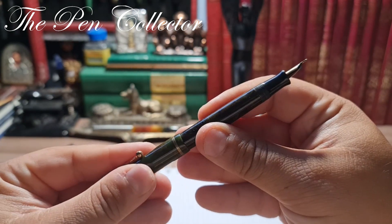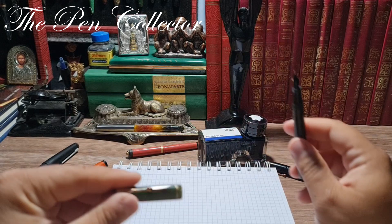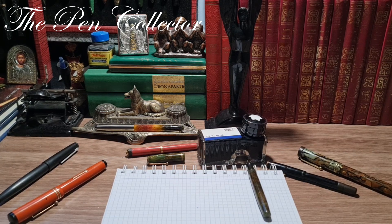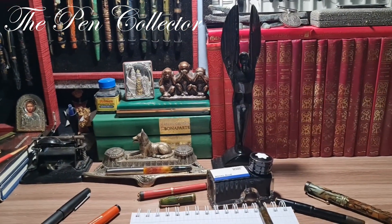Yes, it certainly can be posted, but I don't recommend it — in time it will leave micro scratches. So I will simply leave this beautiful cap here and change the angle of the camera for you to have a better look.